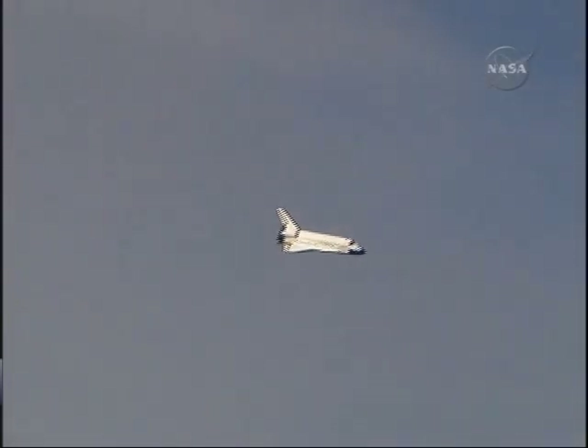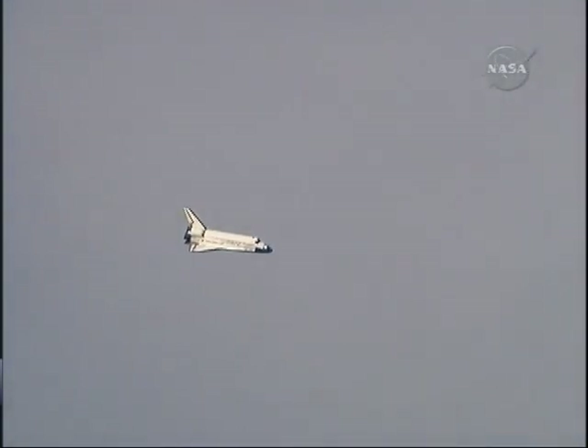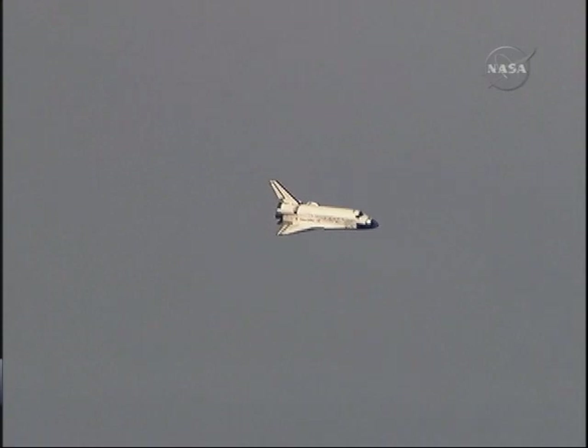Discovery on at the 180. The slow, gentle turn around the heading alignment circle. Commander Rick Sterko will soon align Discovery with runway 22 — timed to touchdown, two minutes.